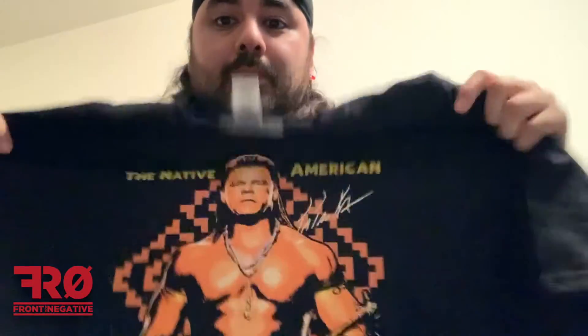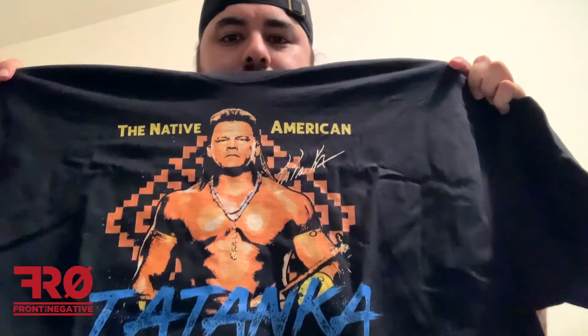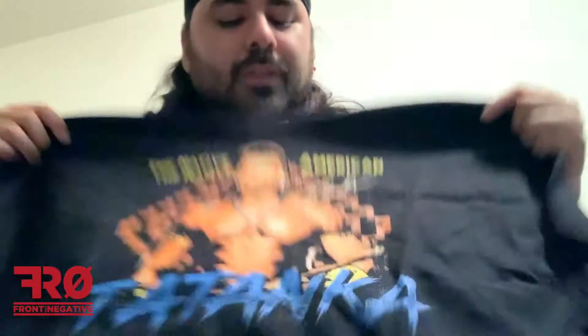Next up is a Tatanka shirt. That is pretty cool. This is one of the mystery ones — Tatanka, the Native American. I was a fan of him back in the 80s or 90s, really cool. Definitely dig this.